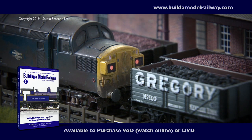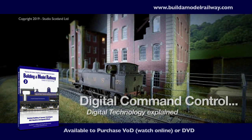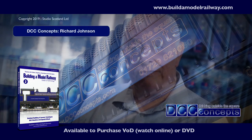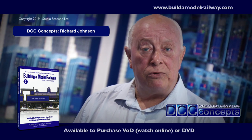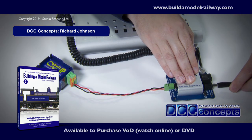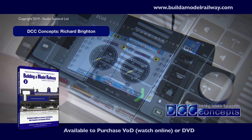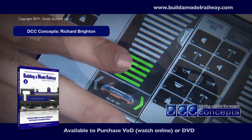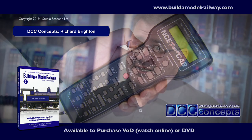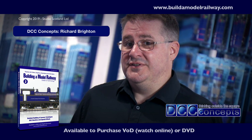Technology specialists DCC Concepts come to the studio to bring our layout to life with lights, smoke and sound. I'm Richard Johnson, manager and founder of DCC Concepts. We're a company that works in the model railway area, trying to make technology usable for the average railway modeller. Often people see DCC as a black art, as something mystical, as something complicated. It's very straightforward — it's just two wires delivering commands to locomotives. But what it does is it allows you to drive the train, not the track.